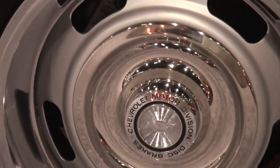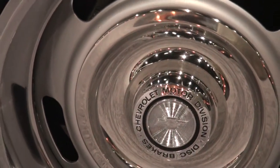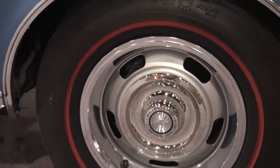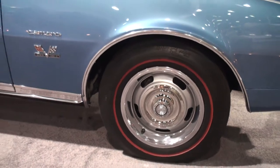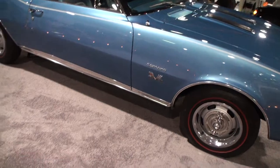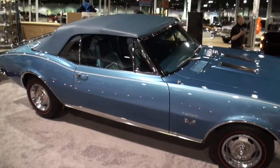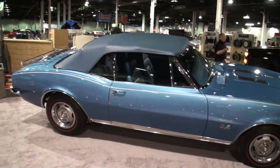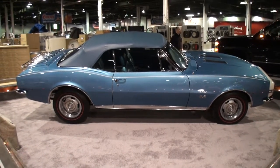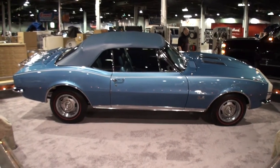Being that it's a L78 along with a convertible, how many of these do you think there are? I'm told they made about 1,100 L78s in '67. It was a six-month option. And from what I understand they only made about 10% convertibles — that's about 110 convertibles. Wow.